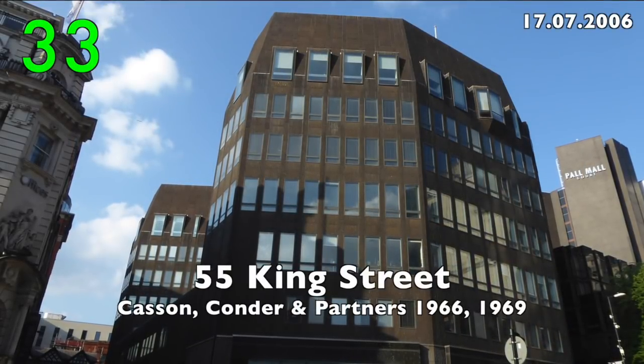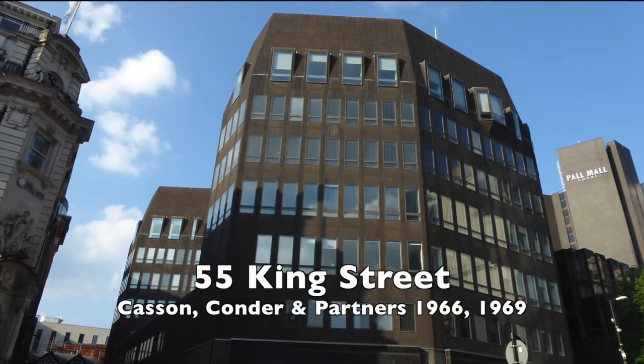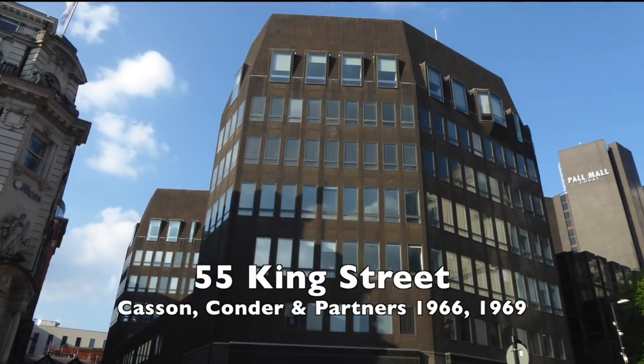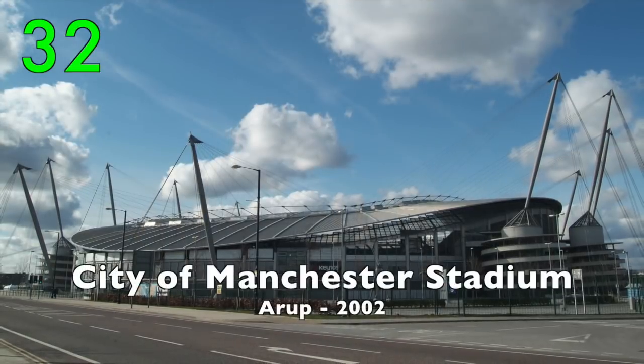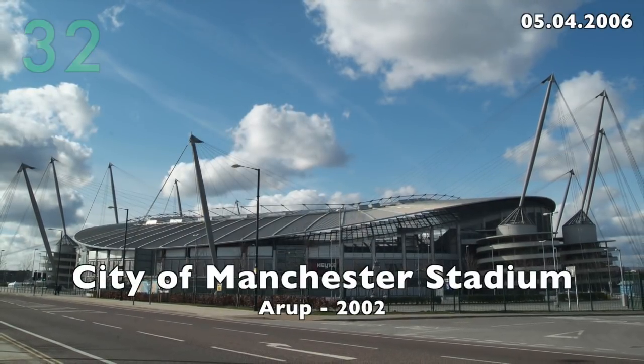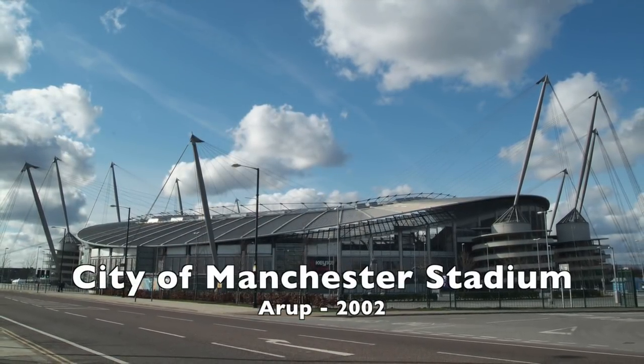Number 33: 55 King Street by Casson, Conder and Partners, 1966 and 1969. Number 32: The City of Manchester Stadium by Arup, 2002.